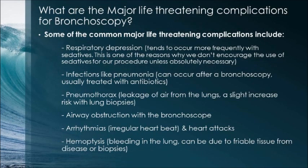Some of the major life-threatening complications include respiratory depression, which tends to occur more frequently with sedatives — one reason we don't encourage their use unless absolutely necessary. Infections like pneumonia can also occur and are usually treated with antibiotics. Pneumothorax is defined as leakage of air from the lungs into the pleural space, with a slight increased risk with lung biopsies. Airway obstruction with the bronchoscope, arrhythmias and possibly heart attacks, and hemoptysis — bleeding in the lung due to friable tissue from disease or biopsies — are also major complications.